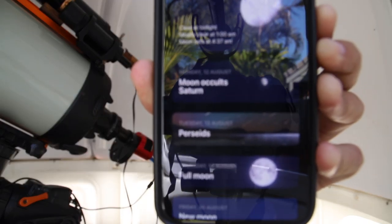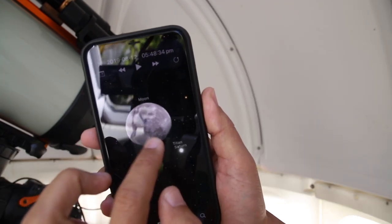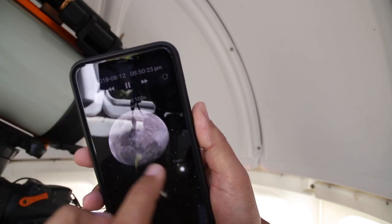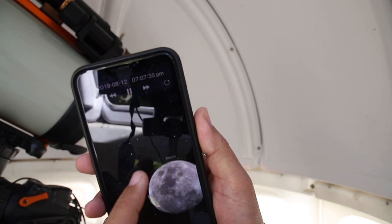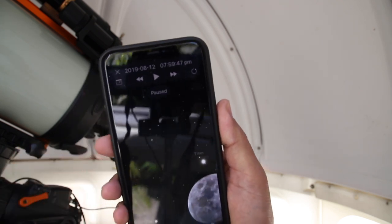Sky Guide has a list of things coming up, including the occultation. What I like about it is that you can simulate for your location. If I fast forward the time, I can see exactly what's going to happen — exactly how Saturn's going to be immersed and then emerge on the other side, where that's going to happen, and what time. So that's a really good way to check what's going on.